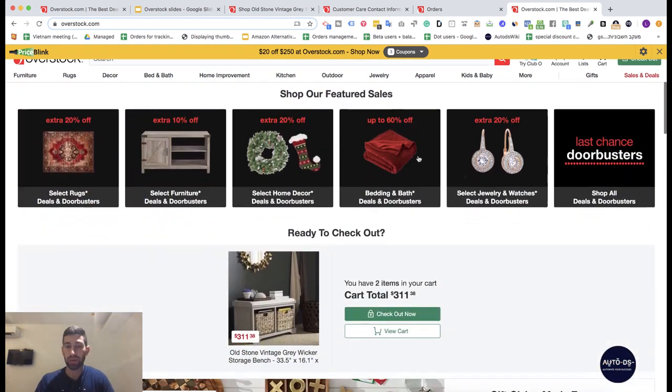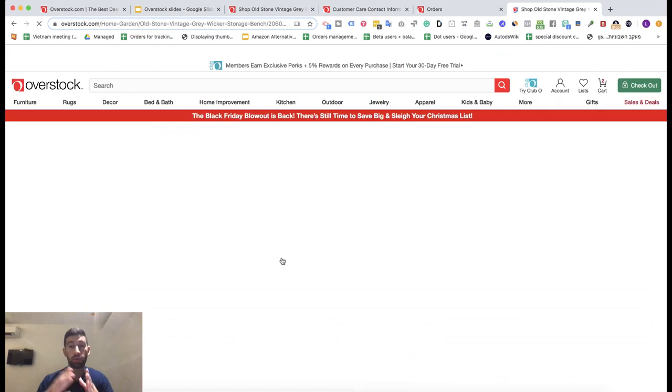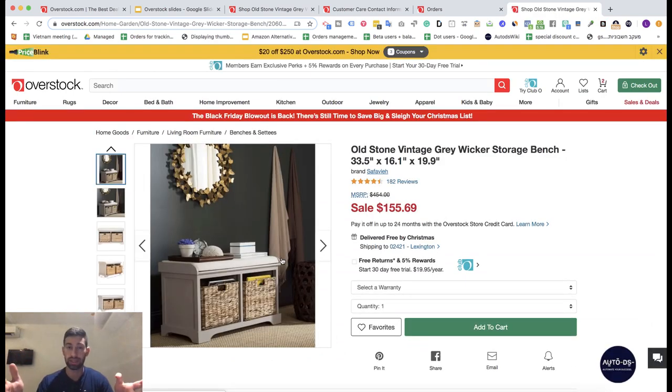The first thing is that this is an American supplier, so we have up to 5 shipping days to any location in the United States.